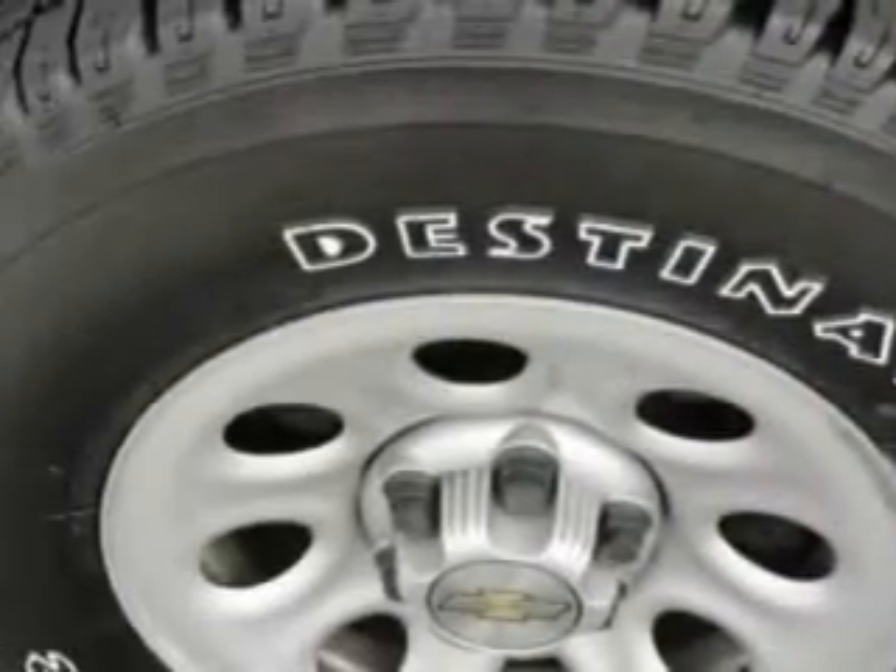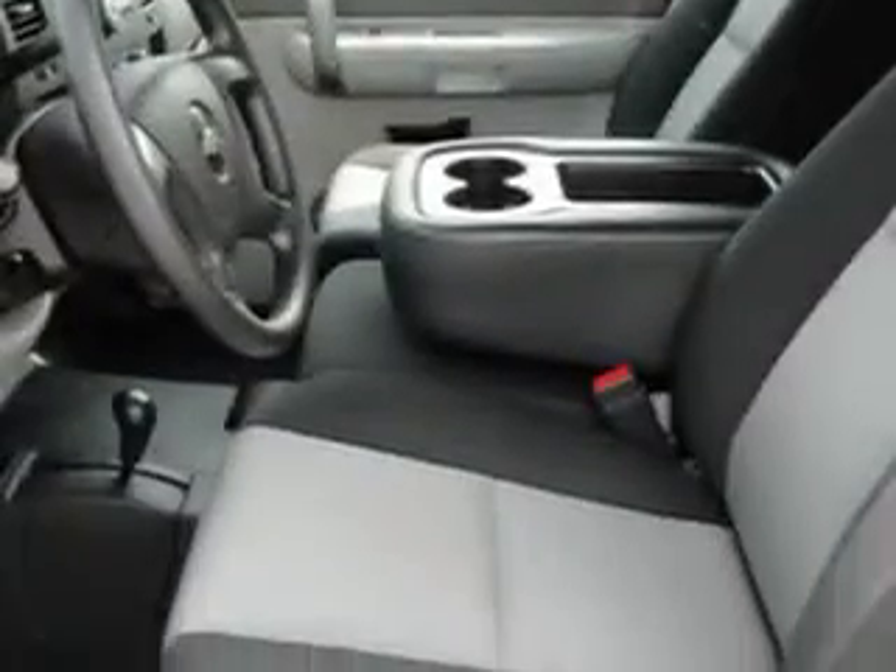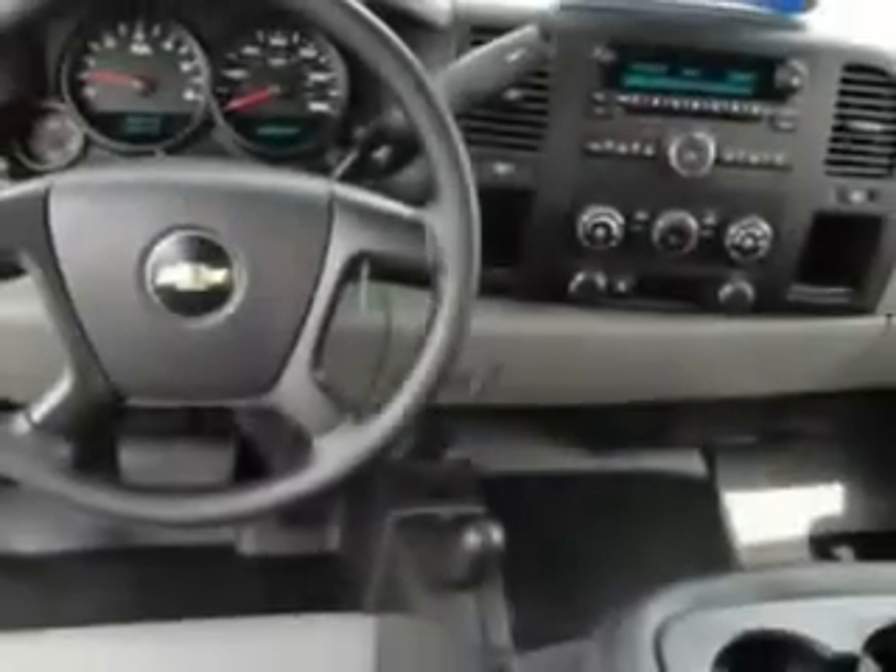bed liner spray-on, chrome bumpers, sliding rear window, and much more. Get where you need to go, enjoy the drive, and have peace of mind in this 2009 Chevrolet Silverado 1500.